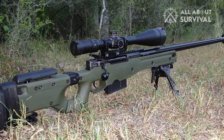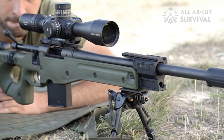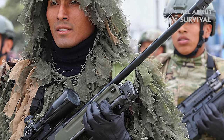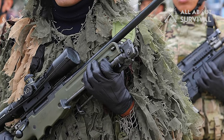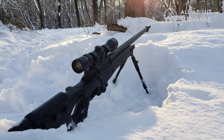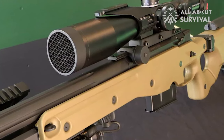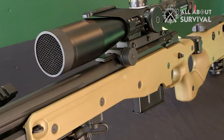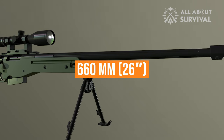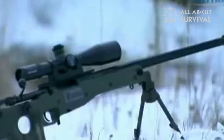The .338 Lapua Magnum version was adopted by at least 14 countries, including Ireland, Israel, Italy, Malaysia, the Netherlands, Norway, South Korea, and the United Kingdom. This sniper rifle saw action during the wars in Iraq and Afghanistan. It's a bolt-action rifle generally similar to the original Arctic Warfare but with a longer bolt to accommodate the larger Magnum-type ammunition. It features a stainless steel 660mm (26-inch) barrel and is fed from detachable 5-round magazines.